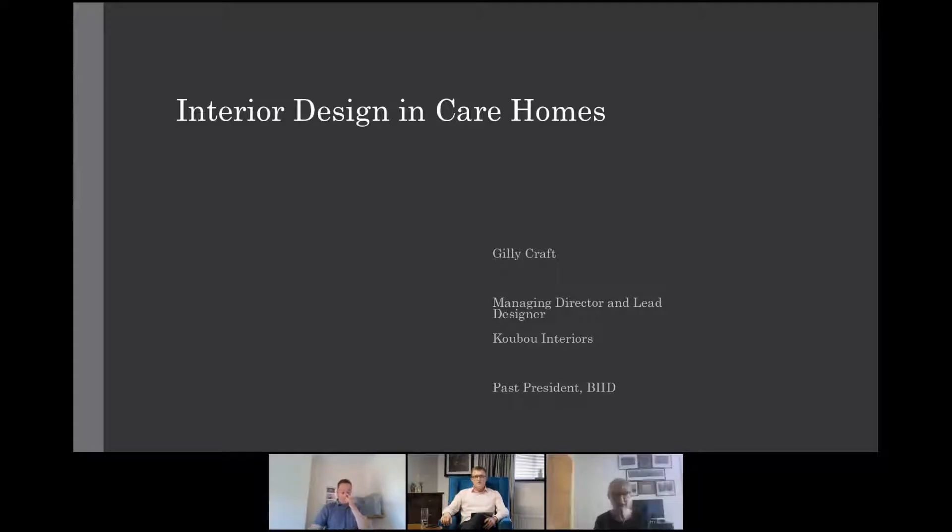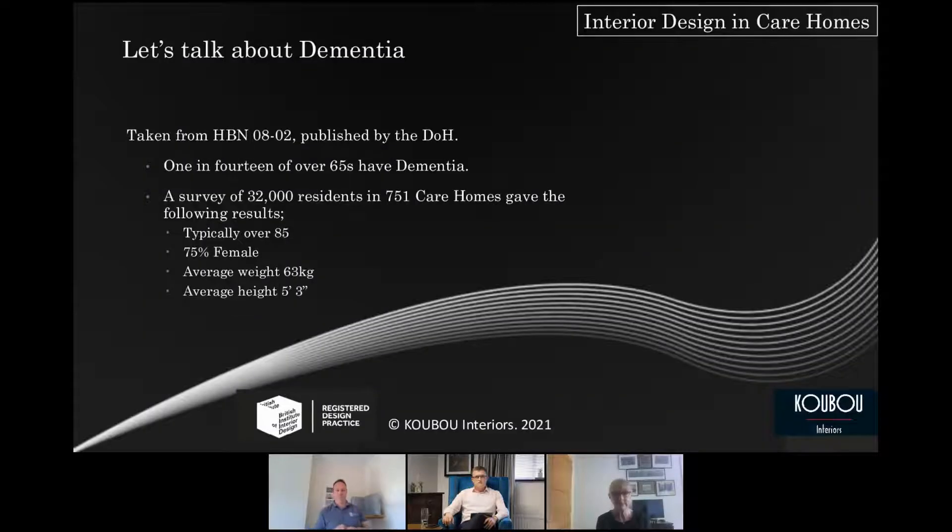Interior designing care homes is a very broad subject and we're only really going to touch the surface in this short presentation. So let's talk about dementia — I think we have to. We're an ageing population, so this is going to have to be addressed in interiors across the board very soon, not just in care homes. It's my belief that all public service buildings will have to start thinking about this. One in 14 of over 65s have dementia, and that Department of Health figure is probably an even worse projection now.